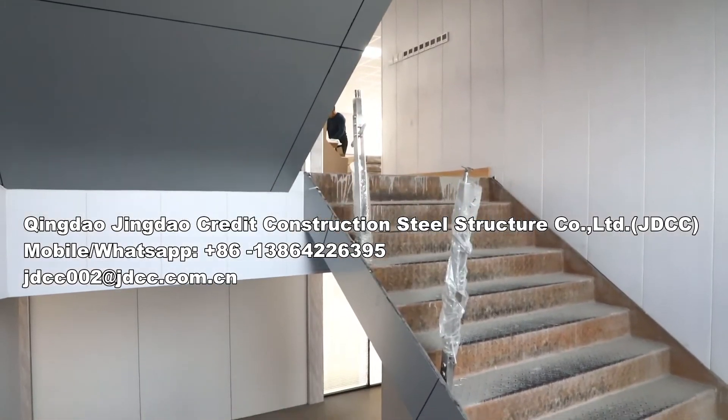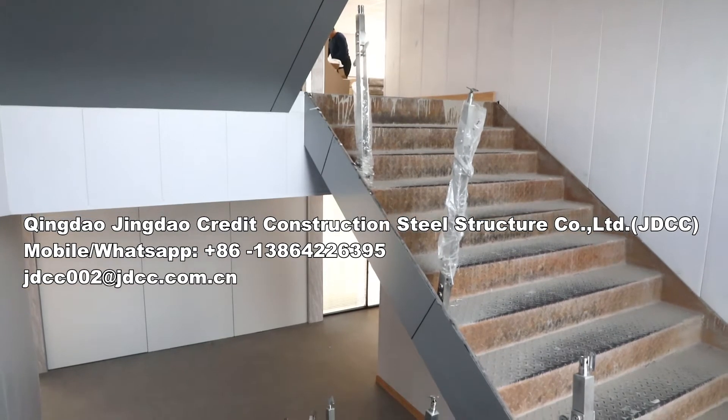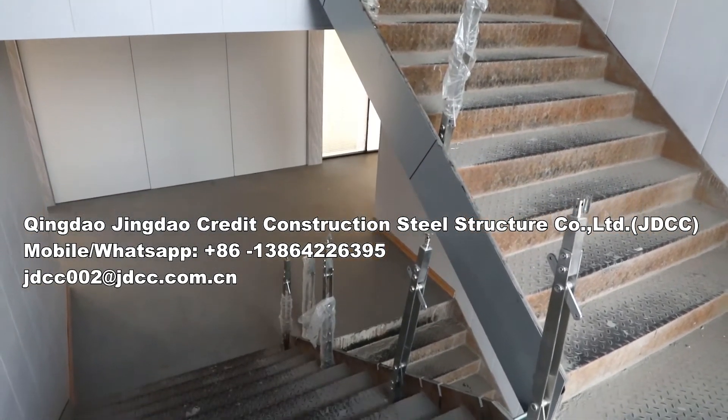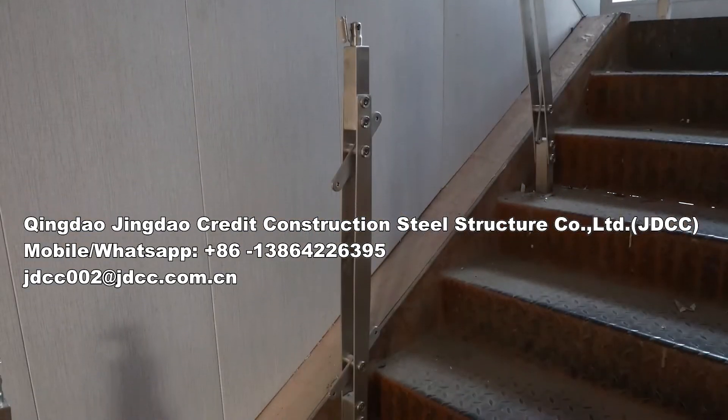JDCC offers assistance with on-site installation. And through our turnkey modular construction, your projects will be realized most efficiently in the shortest time.